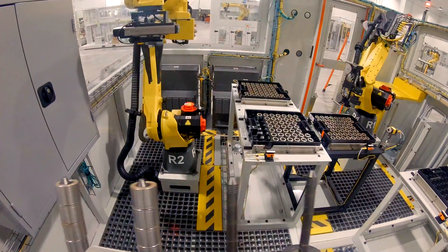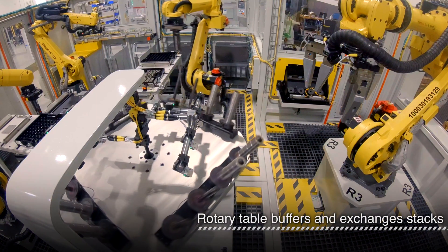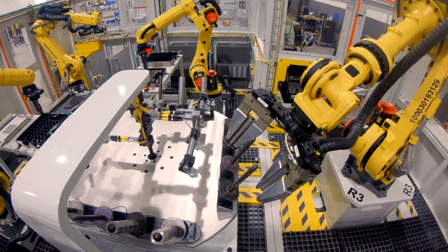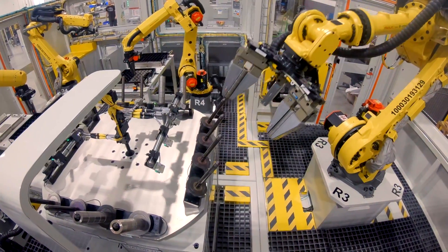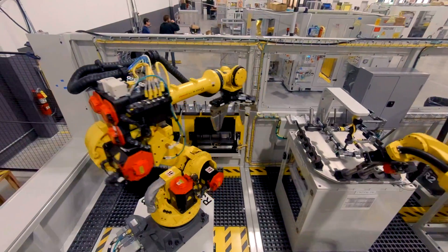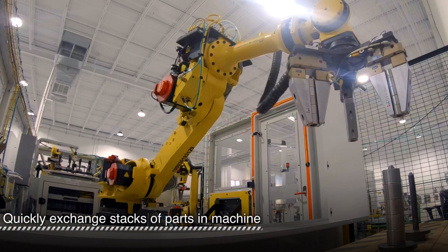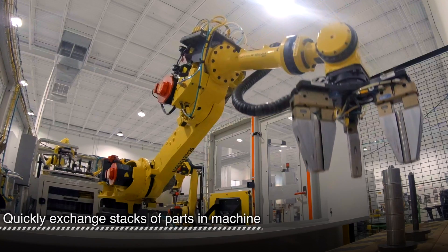The rotary table exchanges two stacks at a time between the three part-handling robots. Next, the machine-tending robot swaps the two raw parts for finished ones. The three sets of grippers allow the robot to swap twice without having to go back and forth. This way, full stacks are quickly exchanged in the machine.